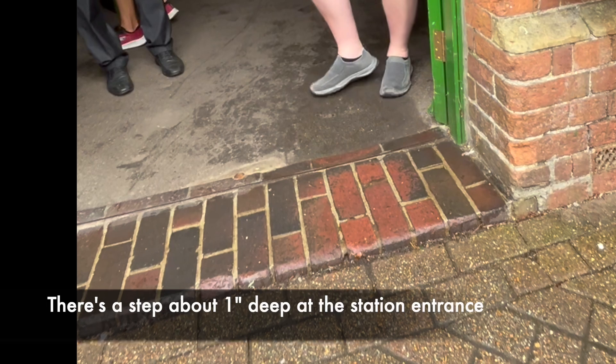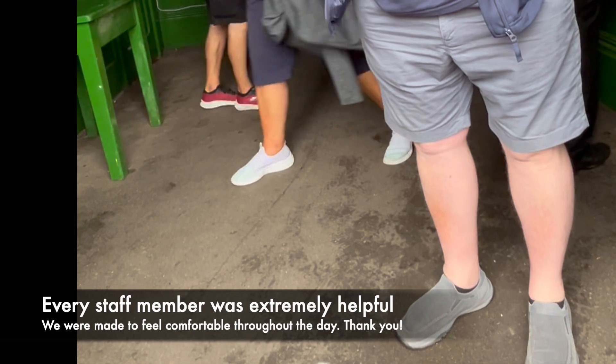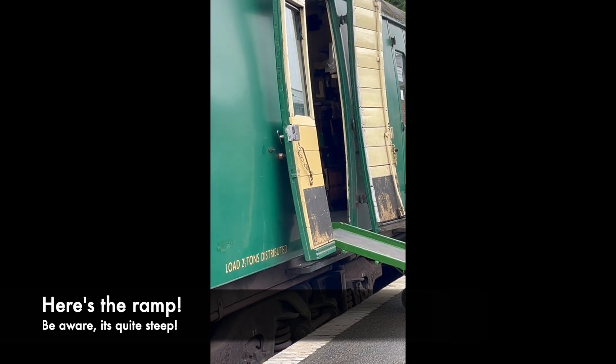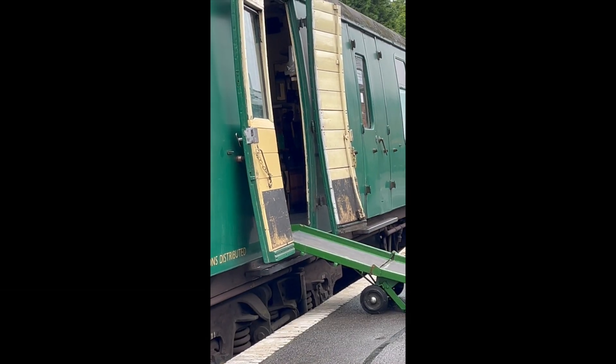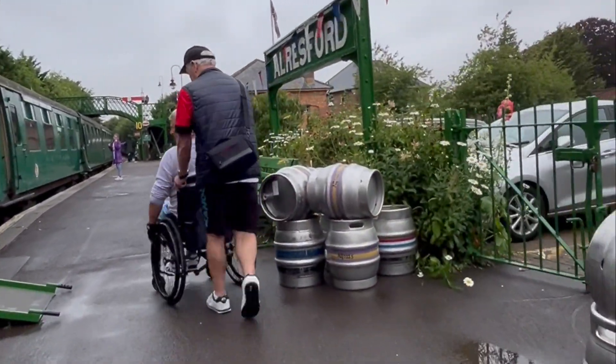At the station, you can see there's a slight step of about one inch to get into the entrance. I should say that throughout this video, every staff member we encountered was really helpful and really kind. Here's the ramp for getting on the train — it's rather a throwback, a bit old-fashioned, but it did the job.